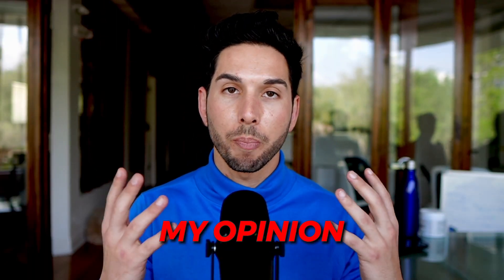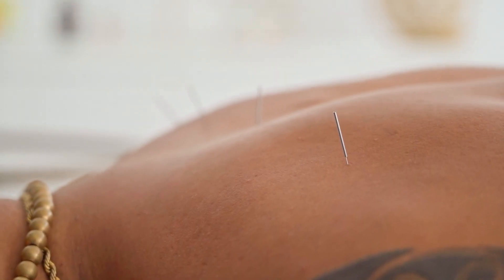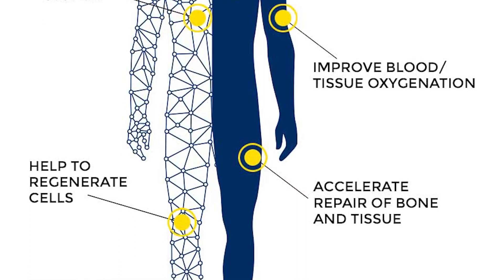That is the scientific answer. Now I'm going to give you my opinion as a user and as someone who is open-minded in the medical field. I strongly believe that for everything we know about medicine and how our body works, there is an iceberg underneath of things we don't know and are still figuring out. The same reason that we know acupuncture works but don't quite understand why — that same thing can be said of pulsed electromagnetic frequency technology. We don't quite understand all of the mechanisms at play, but we do know that this technology works.